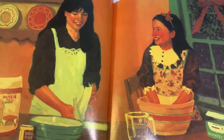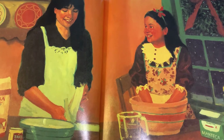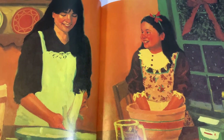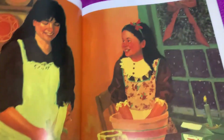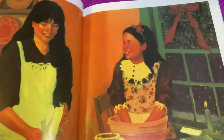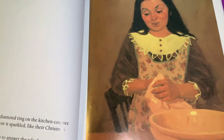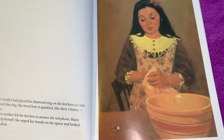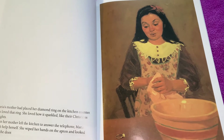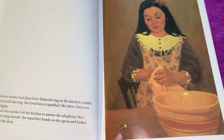She felt grown up wearing her mother's apron. Her mom had even let her wear lipstick and perfume. 'If only I could wear mom's ring,' she thought to herself. And there's our vocabulary word — ring, a type of jewelry that you wear on your finger. Maria's mother had placed her diamond ring on the kitchen counter. Maria loved that ring. She loved how it sparkled like their Christmas tree lights.